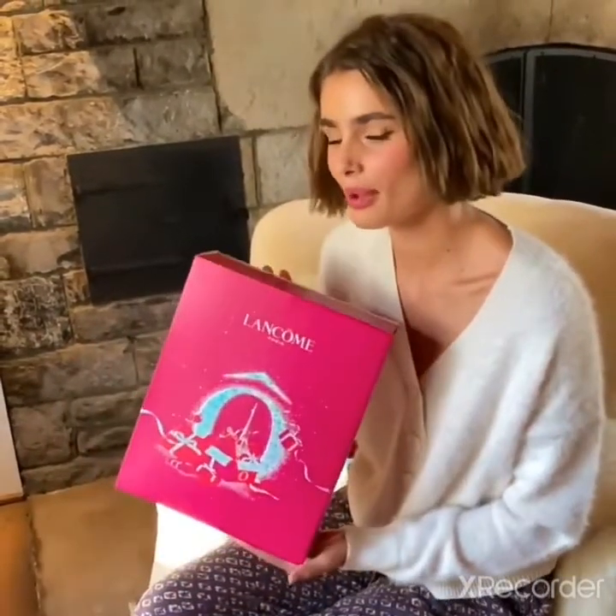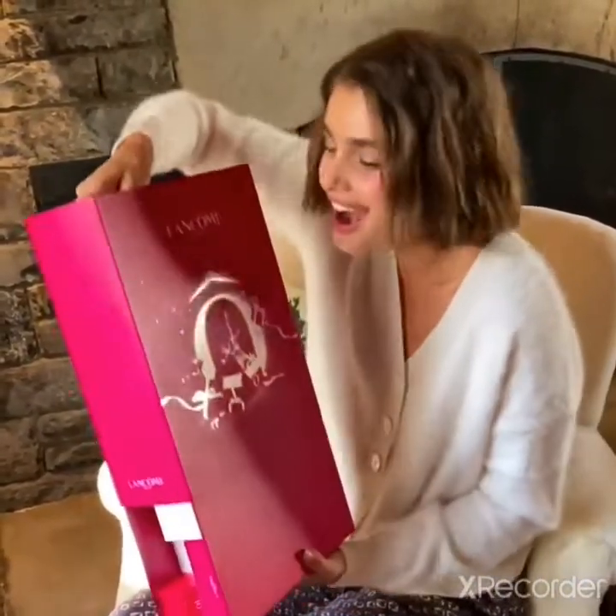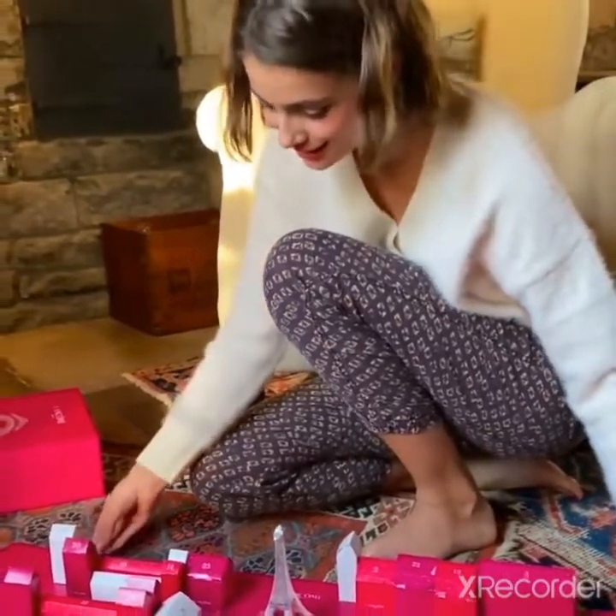Happy Holidays everybody! I have here the Lancôme Advent Calendar and I just wanted to unbox it and show you guys what it looks like. It's really cute — it's like a little village! It's so cute!